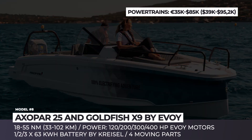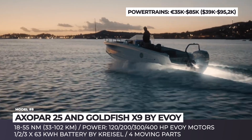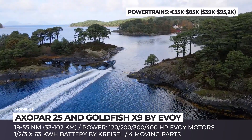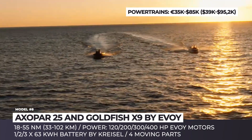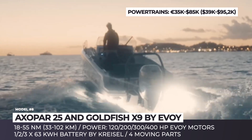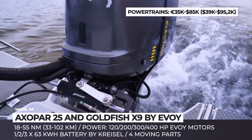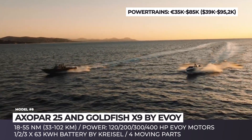Exo Par 25 and Goldfish X9 powered by Evoi. Using the money earned through selling fossil fuels, Norway has become by far the most active adopter of green energy and electric vehicles. The next step is the adoption of electric powertrains for a massive fleet of Norwegian recreational boats, with domestic manufacturer Evoi at the helm. Unlike combustion engines that have up to 2,000 moving parts, the Evoi motor has only four, and it is offered in both outboard and inboard versions. The very first vessels to be equipped with these systems are also manufactured in Norway.